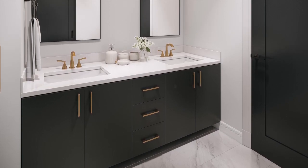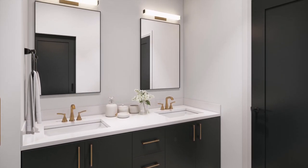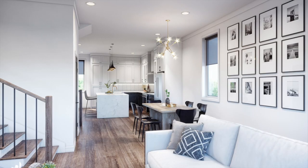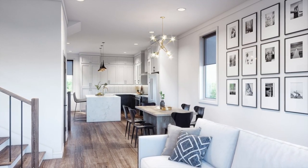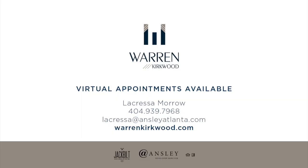We are here to help with your home search through one of our many virtual presentation options, as well as private in-person showings. We thank you so much for your interest in Warren Kirkwood. Stay safe, stay tuned, and please contact LaCressa Morrow for more information. Bye!